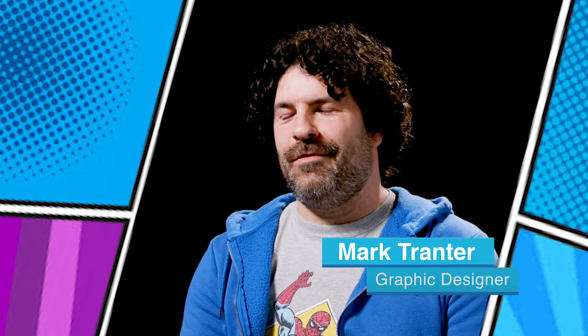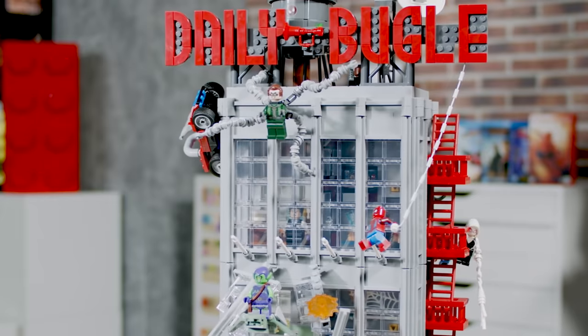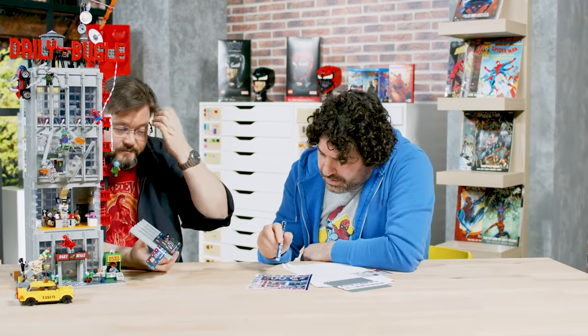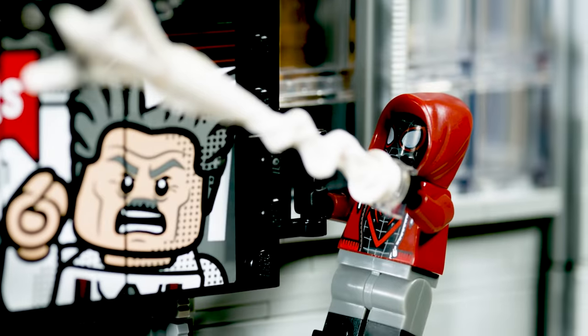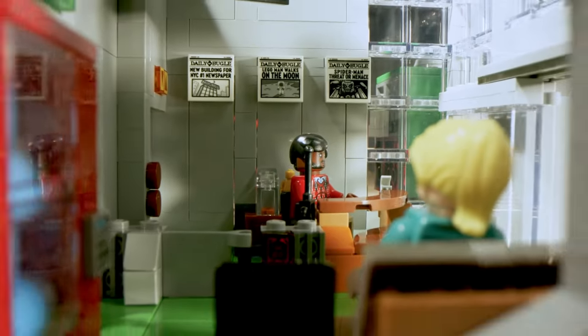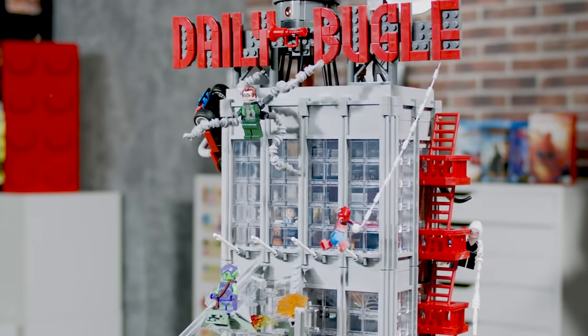I'm also Mark and I'm a graphic designer working on superheroes. For the Daily Bugle set, we have a lot of new superheroes and villains. I also got to do a lot of the newspapers and the stickers that go in and around the buildings, such as the billboards on the outside and the newspapers that are up on the wall and placed in various areas of the Daily Bugle. There are 25 minifigures in this and many of them are superheroes and they're all having a great time.